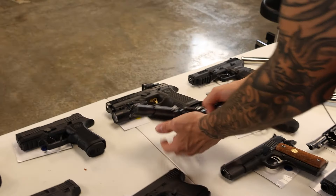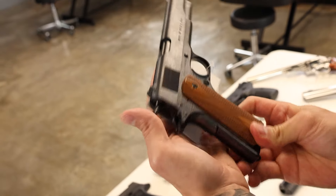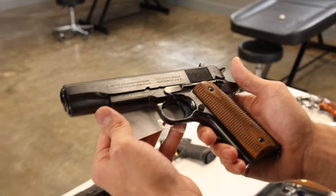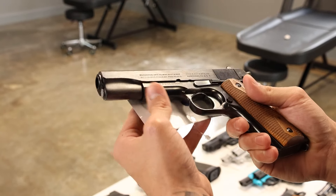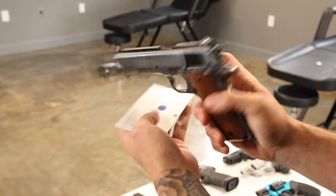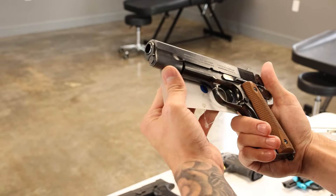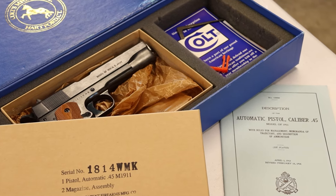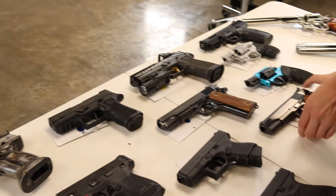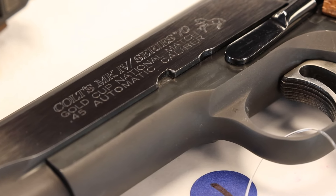Next up we've got two really nice Colts this week. This first one is a United States Property 1911 US Army remake — this is a commemorative 1911, made to be exactly like the wartime 1911s that Colt made and issued, with the bluing, the slide markings, even the stamps. Extremely nice. Comes with the original box, the paperwork, and even the wax paper that the old Colts came in. This one is unfired.